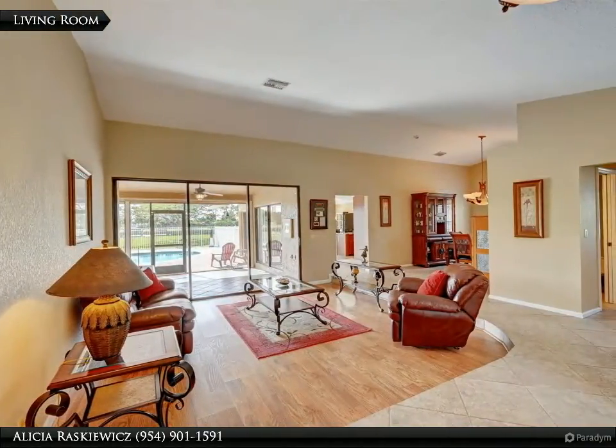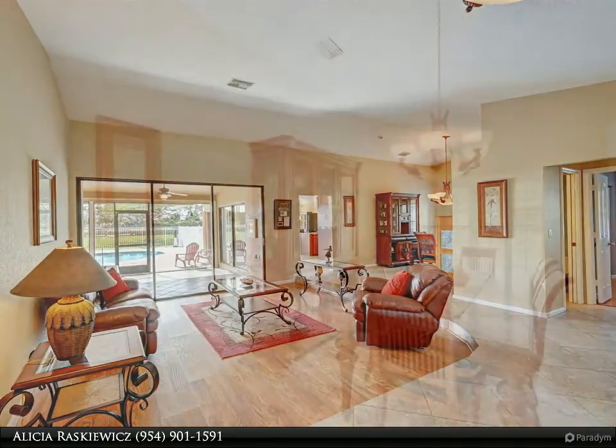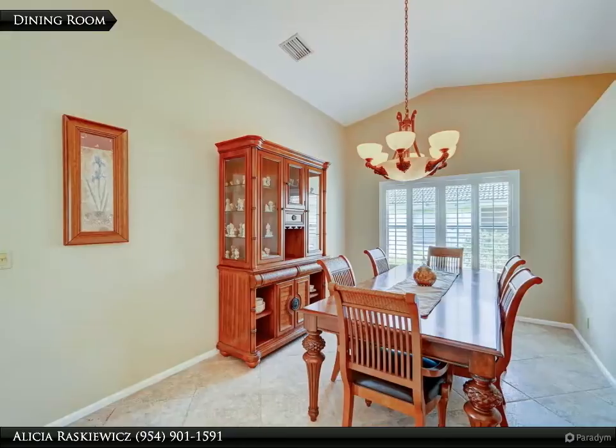Home boasts vaulted ceilings, bright open and airy floor plan, split bedrooms, remodeled kitchen with cherry cabinets, granite, and stainless steel appliances.